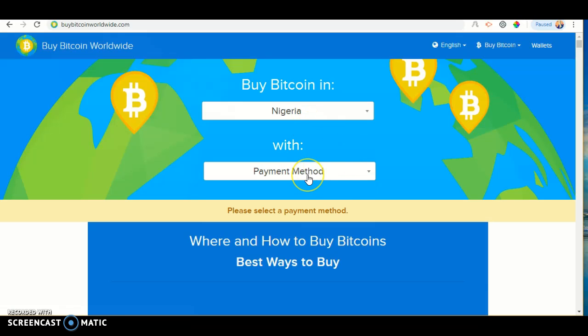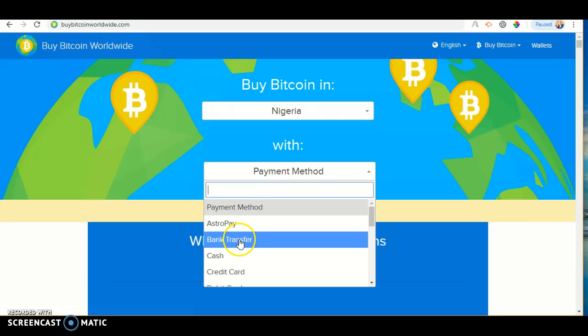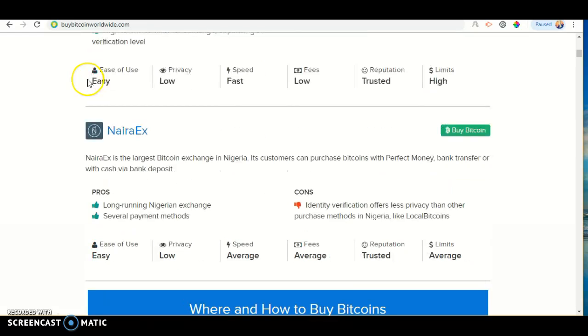Under Nigeria you should see payment method. Click payment within and look for bank transfer. It should then pop up — we've found two Bitcoin exchanges in Nigeria that accept bank transfer: Luno and NairaX.